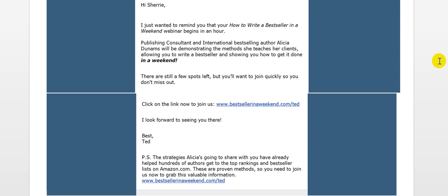Sherri Rose with The Webinar Way, looking at an email on how to write a bestseller in a weekend. This is a webinar presentation, and here's the link to join, and also there's a PS with the same link.